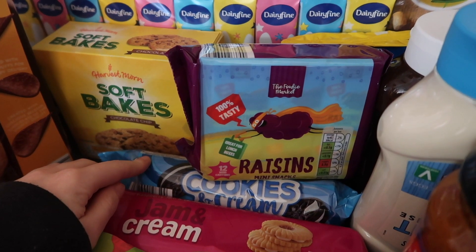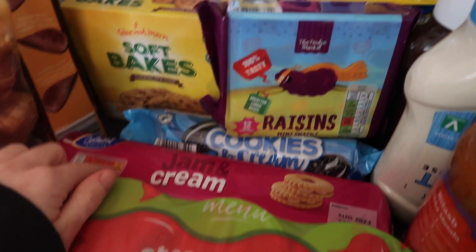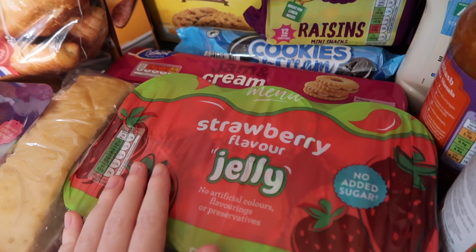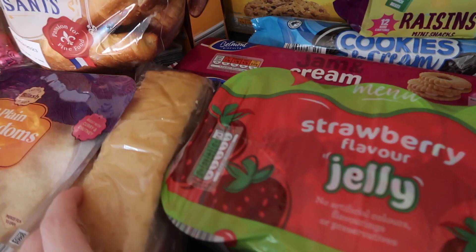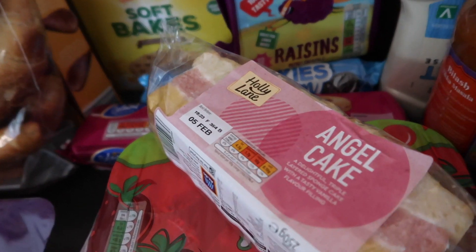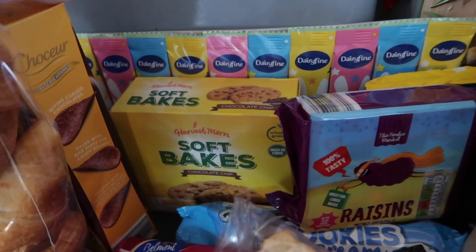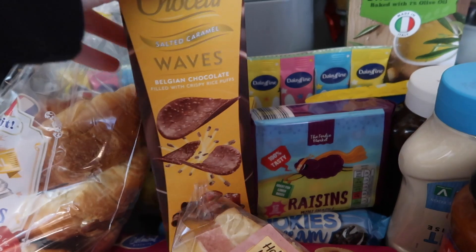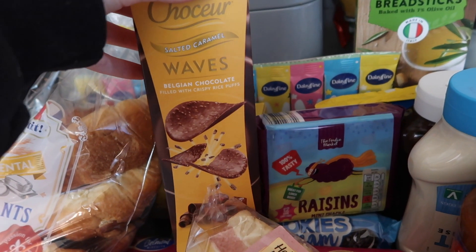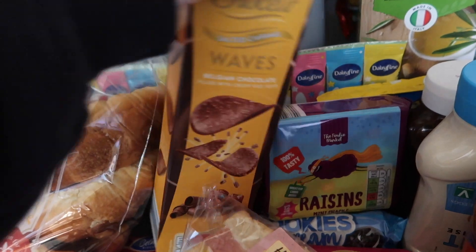They're basically Aldi's version of Oreos. These because they are my favourite biscuits. Jelly for Cole because he loves jelly and keeps asking me for some. Then I got an angel cake — it wasn't on my list either but I grabbed it anyway because I fancied it. And then I got some Belgian chocolate crisps — I haven't had these in years but I really fancied them, and they're actually really good if you haven't tried them.